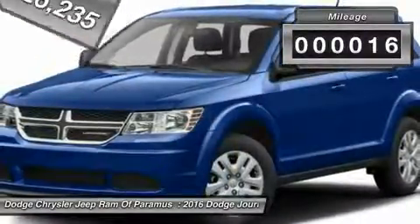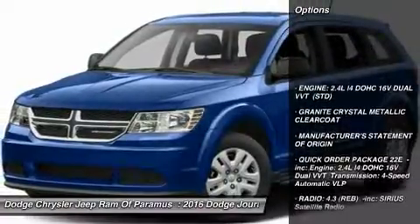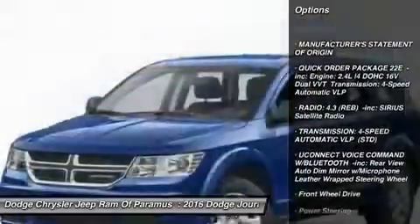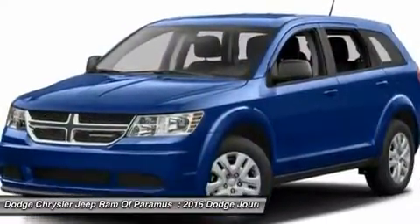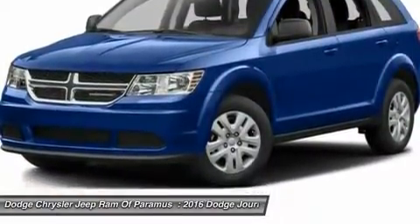This vehicle has less than 100 miles. Here are some of this vehicle's great options: anti-lock braking system, keyless entry, steering wheel audio controls, traction control, stability control, power steering, adjustable steering wheel, cruise control, keyless start, and aluminum wheels.